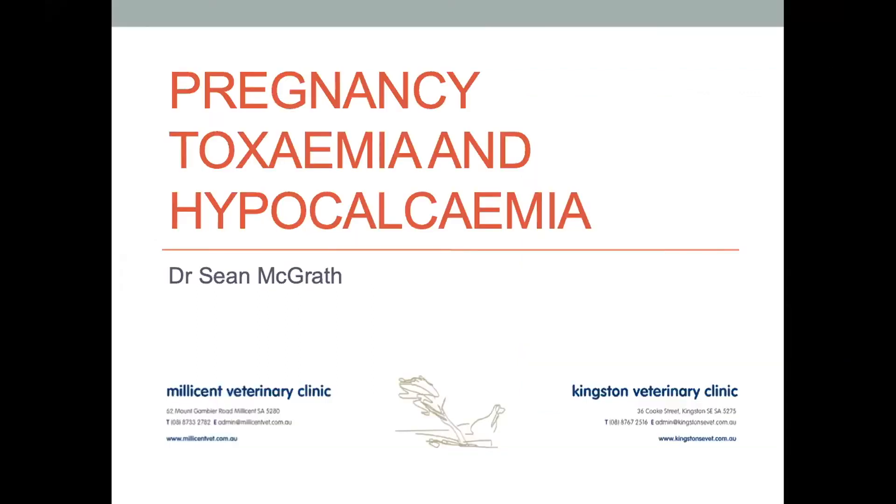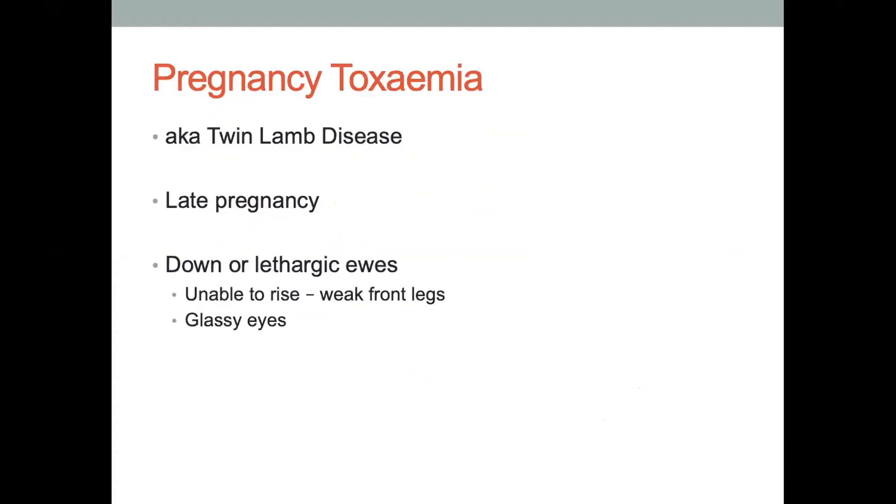This morning we're going to talk about pregnancy toxemia and hypocalcemia. Pregnancy toxemia is also known as twin lamb disease, and it generally occurs in late pregnancy. What you might see in the sheep is down or lethargic ewes that can be unable to rise. They look like they might have weak front legs, but it's more that they just don't have the energy to get up. If they are up and around, they don't have a lot of energy, and they can be a bit glassy in the eye and look not quite with it.